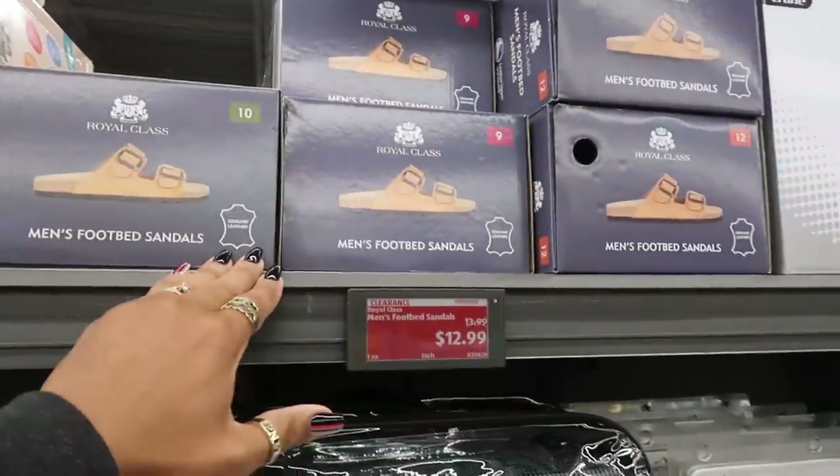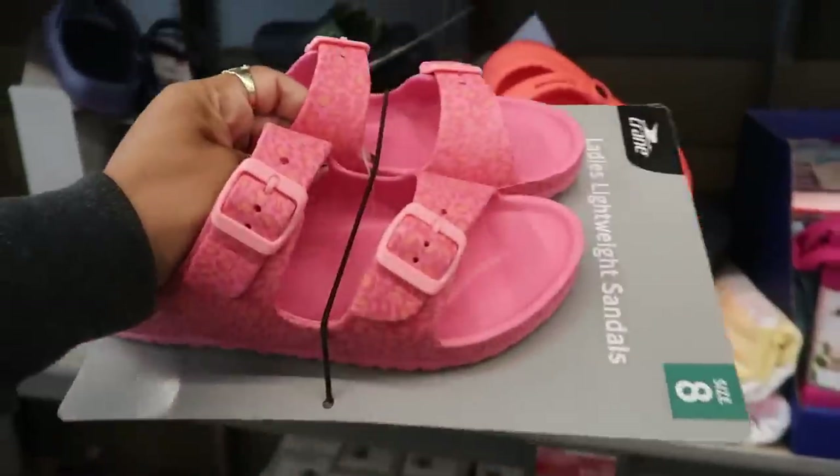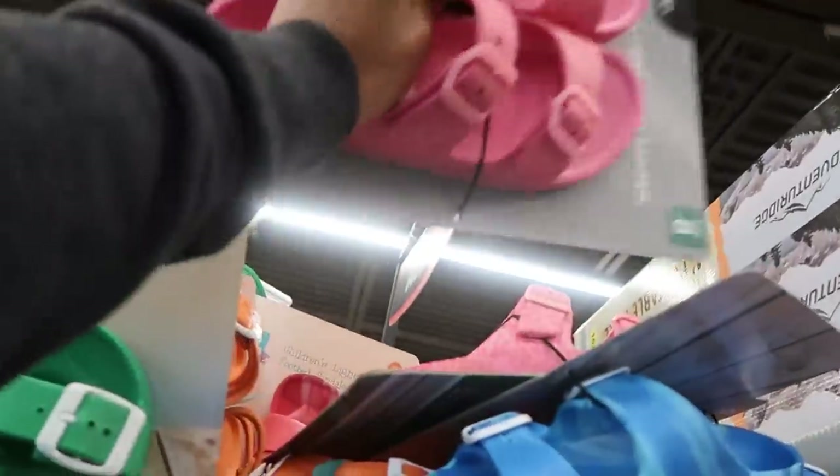Men's footbed sandals are $12.99. Ladies' lightweight sandals are $4.99 — they were just in the wrong spot on the shelf.